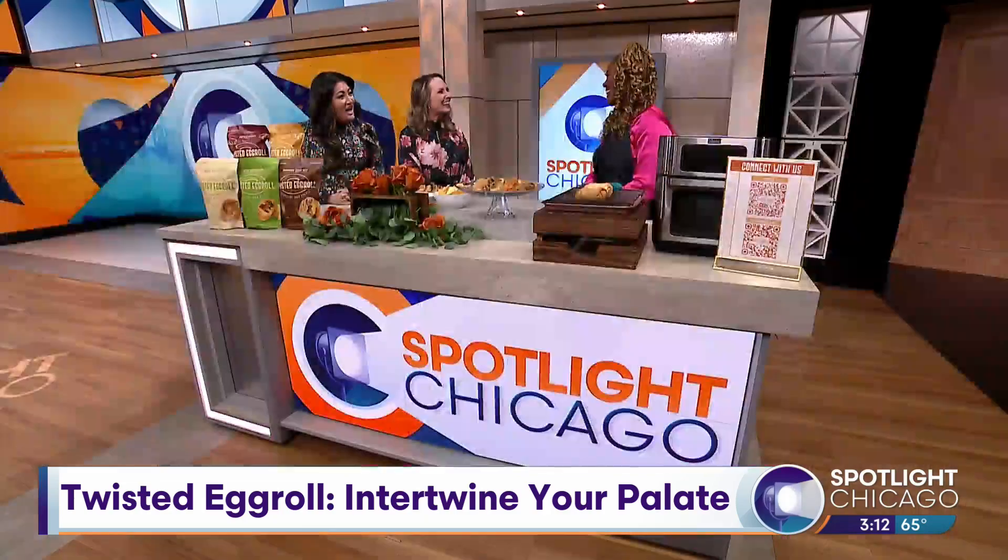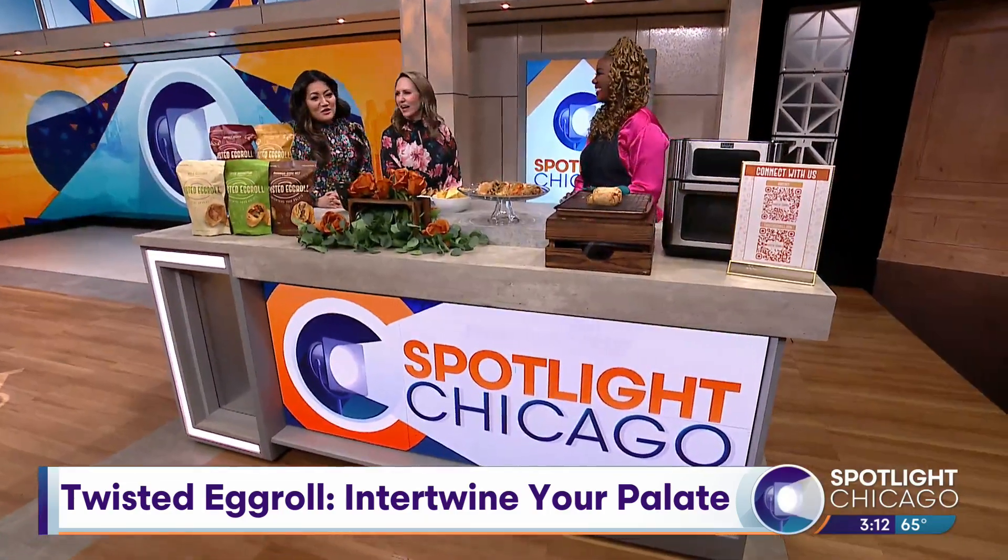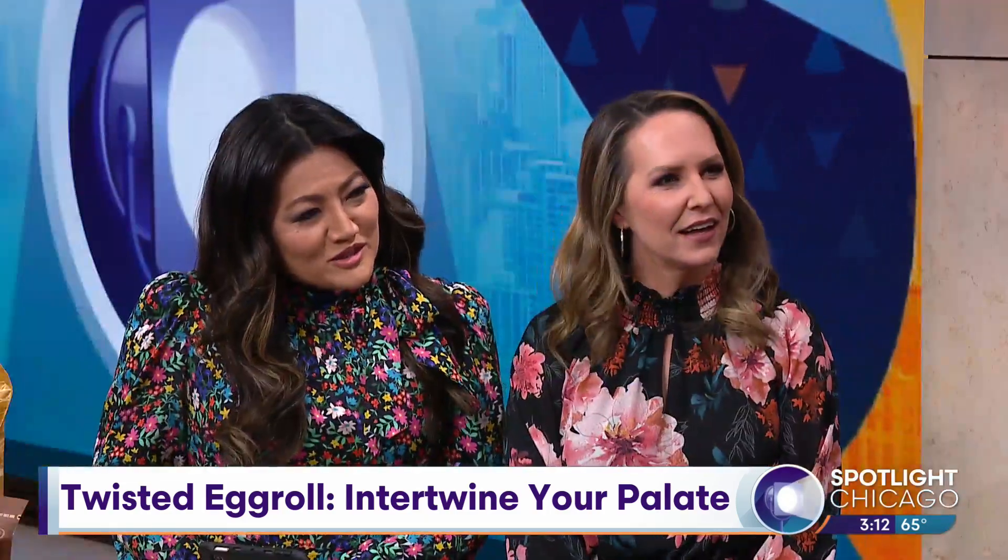Founder Nikita Randall joins us with more. Welcome, Nikita. How are you guys doing? This sounds so cool — I have never heard of egg rolls with these flavors.